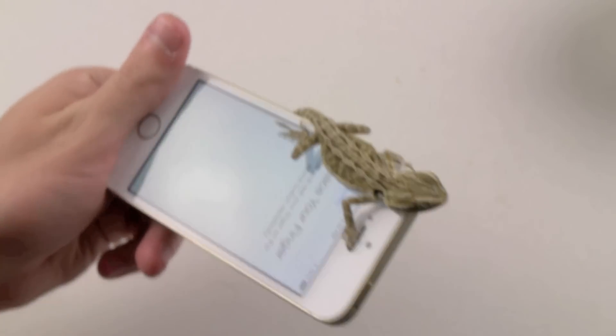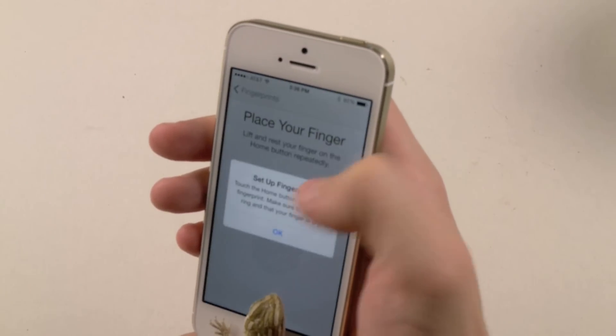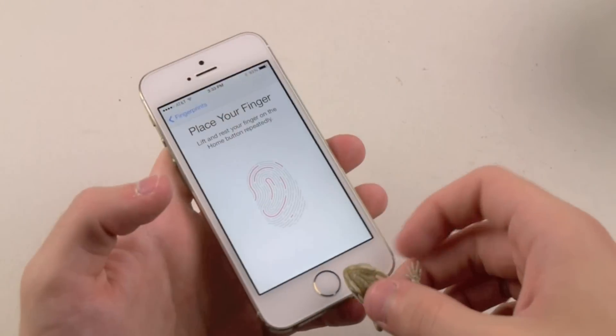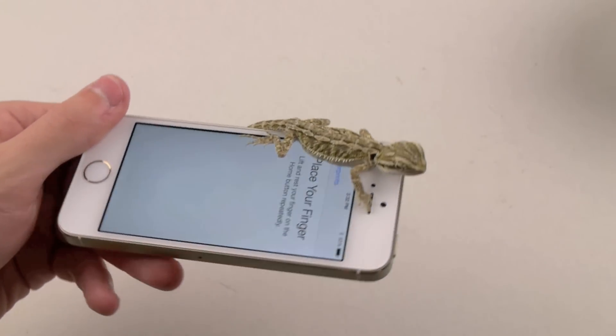Unfortunately, I didn't get the same results. He would partially detect it and try to unlock it, but it would never fully establish the fingerprint security feature, or the Touch ID. So it was kind of frustrating.